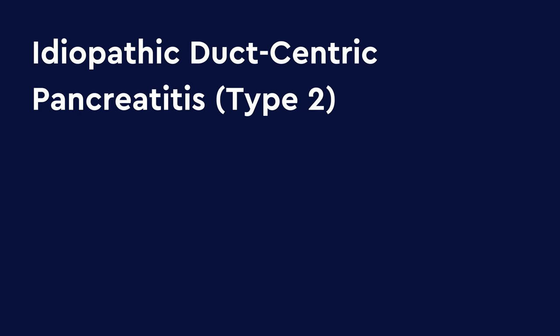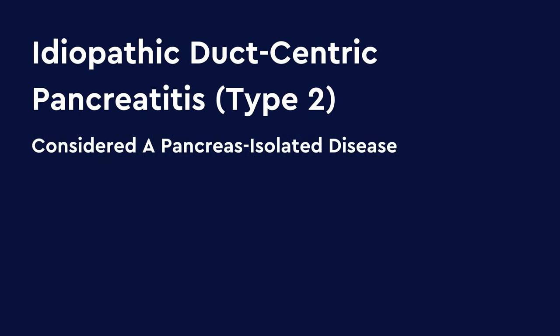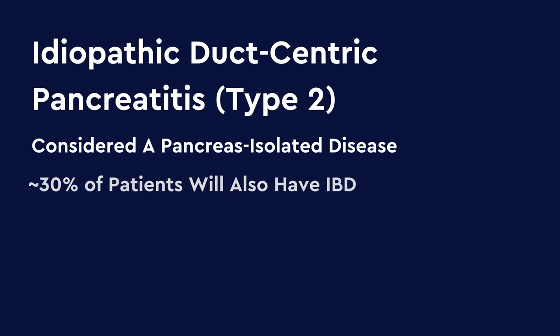Type 2 autoimmune pancreatitis is known as idiopathic duct-centric pancreatitis. It is considered a pancreas-isolated disease, though about 30% of patients will also have inflammatory bowel disease. Autoimmune pancreatitis is very rare — about 1 in 100,000 individuals have autoimmune pancreatitis, with 80% of those patients having type 1.